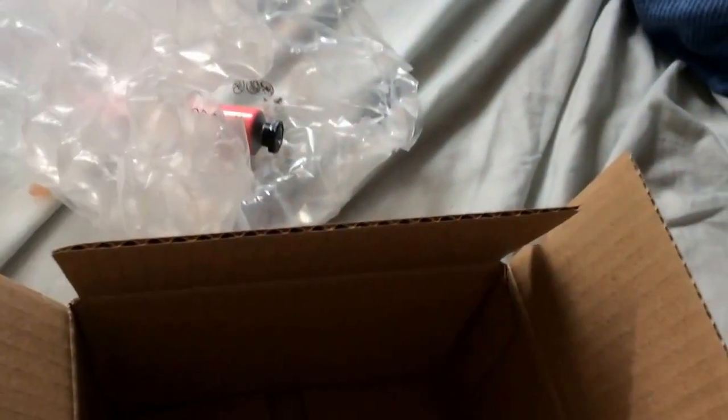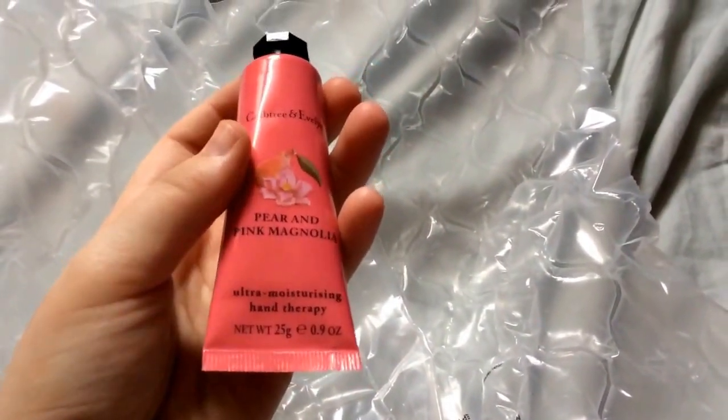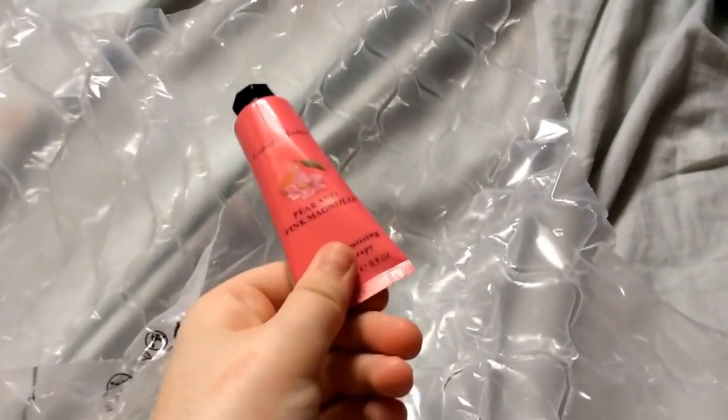On Latest Free Stuff there's a coupon going for Crabtree & Evelyn hand cream. I lived an hour away so I couldn't get it, but I applied for the coupon and emailed the company as I've seen other people do it. It came in a really nicely wrapped box with bubble wrap and leaflets. I got the Crabtree & Evelyn Pear and Pink Magnolia Ultra Moisturizing Hand Therapy - it's going in my bag as it's the perfect bag size. It's a full size product at 25 grams.